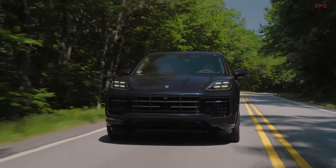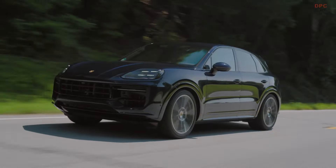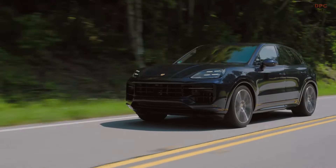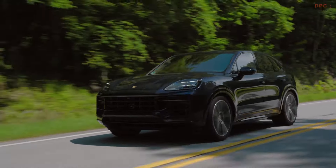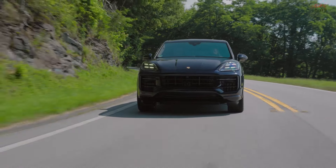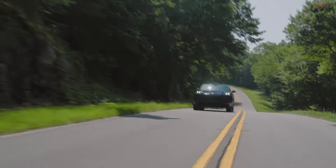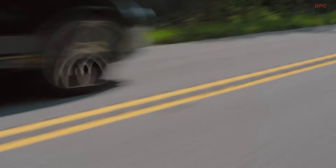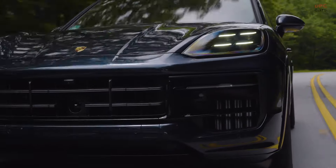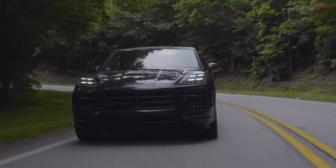For those interested in purchasing, the Cayenne GTS starts at $126,895 and the Cayenne Coupe at $131,495, with prices including destination charges. Sales are set to begin soon, with deliveries expected this fall. Given the upgrades and the cost relative to the much pricier Turbo GT, which starts at $197,950, the GTS may represent the best value within the Cayenne lineup.